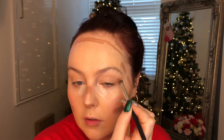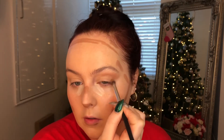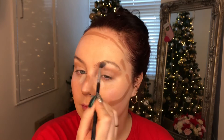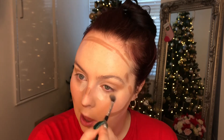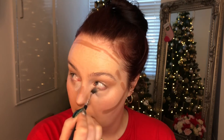Then I took some contour on a small brush and created a little socket shape — I don't like a winged effect up to the brow. This is just to create a fake lift on the eye, giving that more snatched look to your features. It's more the hair that's model-like in this video, but doing that with the eyes does add just a little something to your features.